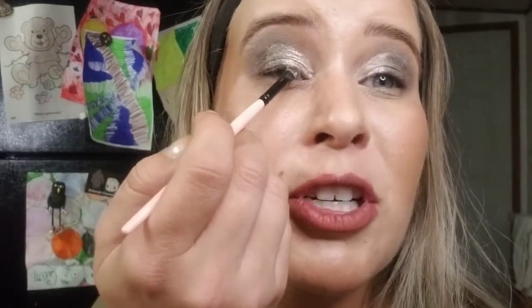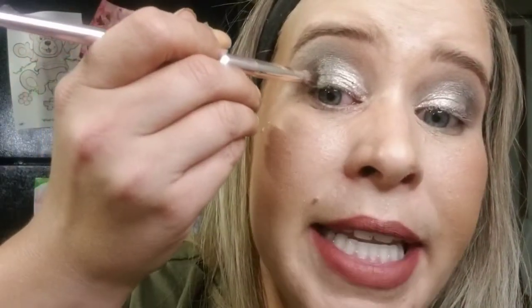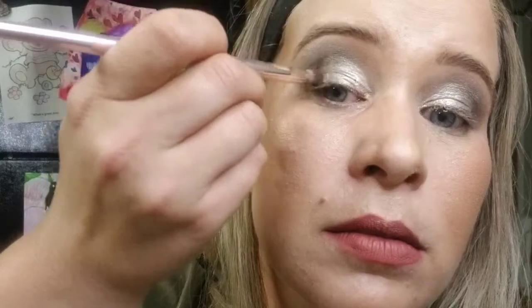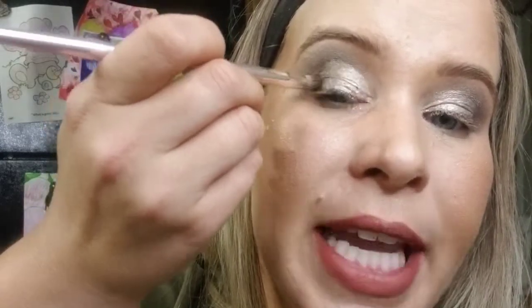It should look like you have your green, your super shock, and then the transition in the center. For the next step, I take one of these stubby-looking brushes, dip back into Bedrock, and lightly tap on the edge of the green where it hits the darkest gray — then blend that into the outer corner.